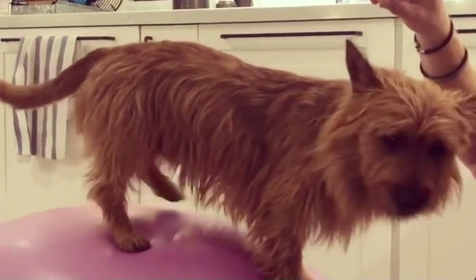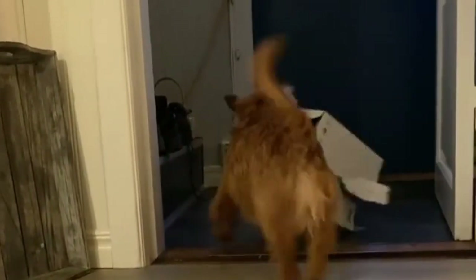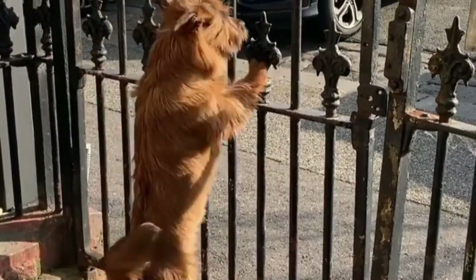Australian terriers are quite trainable and do well in all companion and performance events. They do require a bit of imagination when it comes to training. Given their intelligence, the Australian terrier responds keenly to training and makes a beautiful family pet.